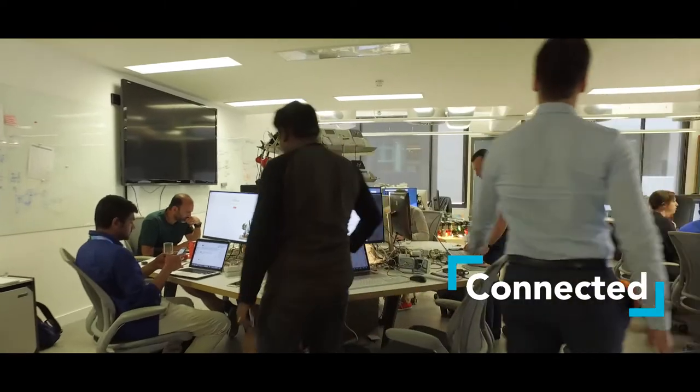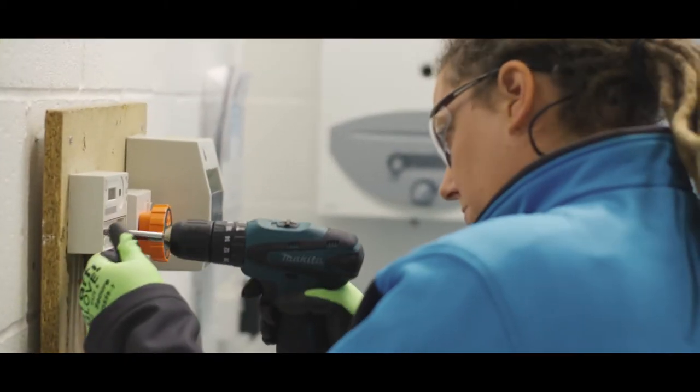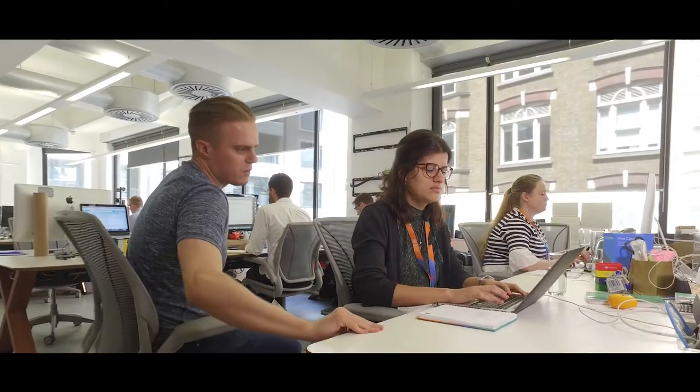I try to spend time out of Windsor and spend time in different parts of the business. In the last month I've been to Connected Home in central London, I went up to Leicester, and I went out with a smart engineer for the day which was really fun. Connected Home is my primary area that I look after, and what I'd class as a studio — it gives you a completely different feel for the Windsor environment.